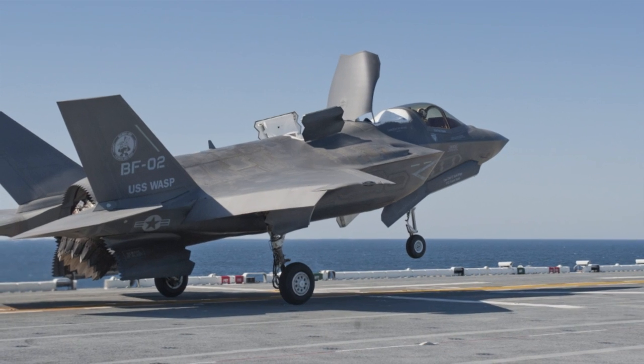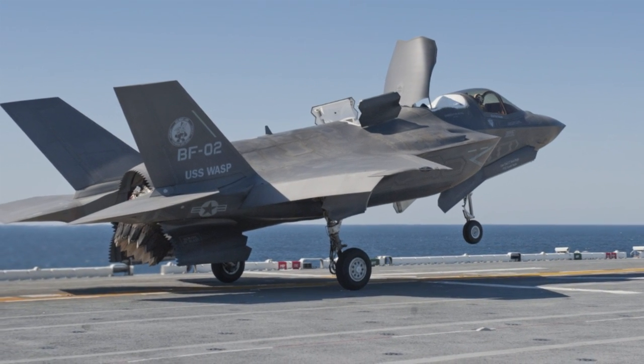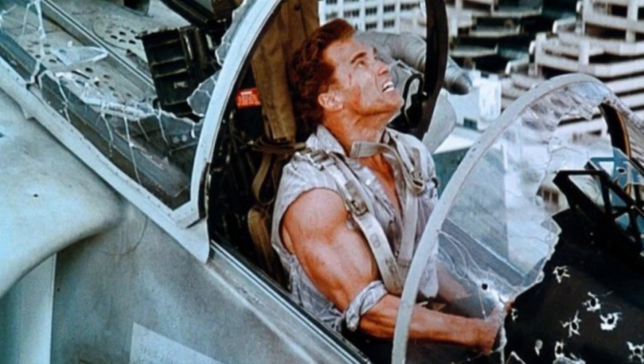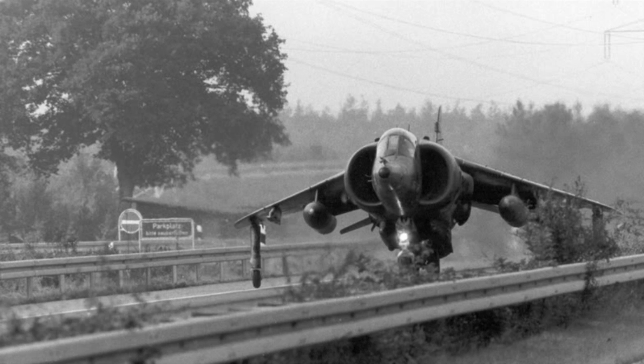For the F-35B and Harrier to hover, they pretty much have to unload their weapons and fuel, which further limits their usefulness in situations where a hovering jet is the only obvious solution — like the time Arnold commandeered a Harrier to take out some terrorists. Other obvious solutions for a hovering jump jet include hiding in the bushes and driving on public roads.